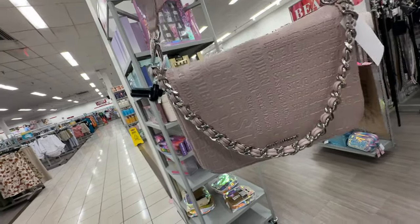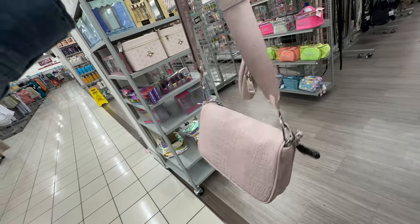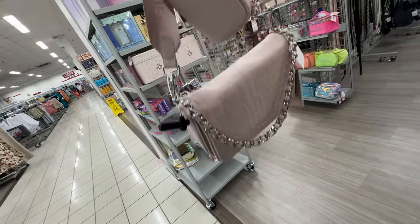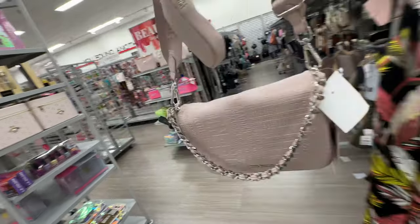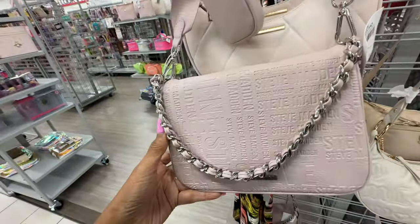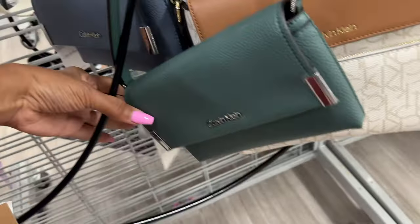I like this Steve Madden — the color is clay, it's the Denise embossed crossbody with a web strap and coin purse. I love the braided strap right here. The price is $28.